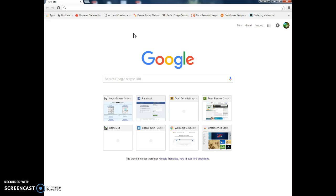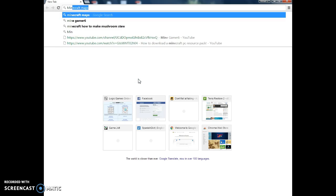Hello everybody and I'm going to show you how to download a Minecraft map. So what you want to do is you want to type in Minecraft Maps.